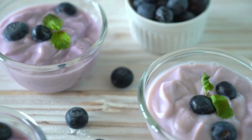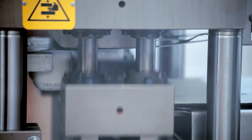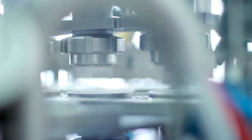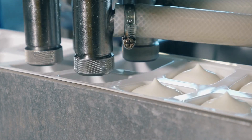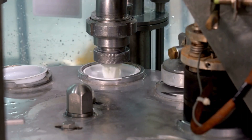The journey of yogurt from the farm to your spoon is a meticulous and carefully managed process. It begins with the reception of fresh milk at the production plant and ends with the packaging of the final product. Along the way, the milk undergoes standardization, pasteurization, homogenization, and fermentation, before various ingredients are added to give your yogurt its unique properties. Next time you enjoy a cup of yogurt, you'll know exactly how it was made.